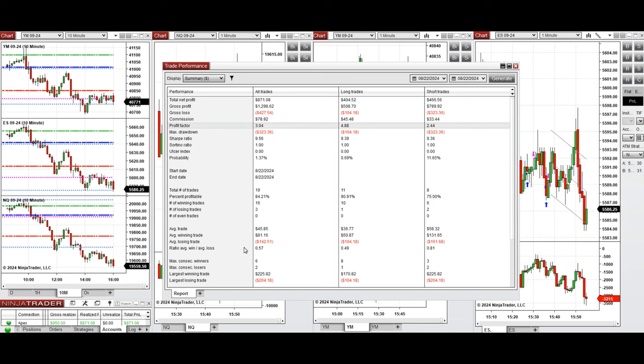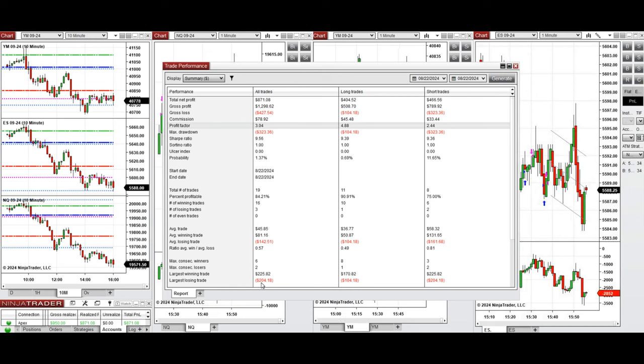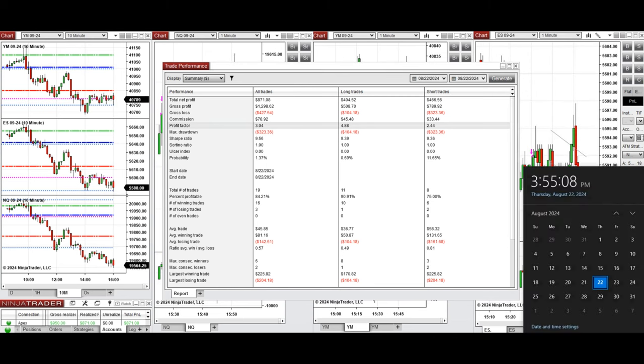The average win-to-loss ratio was close to 0.6. The largest winning trade was $225 from sell short positions, and the largest losing trade was $204, also from sell short positions. I hope these trades taken by the PATH system for fastest scalping are useful for you — let us know if you have any questions, and have a wonderful day.